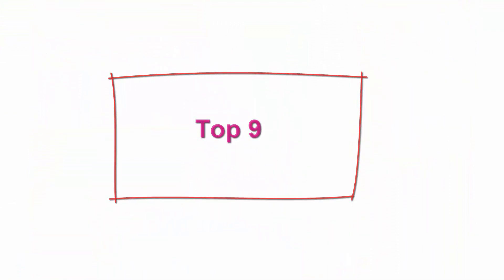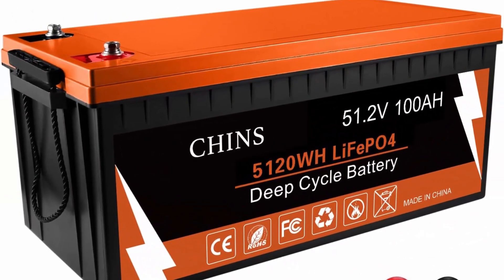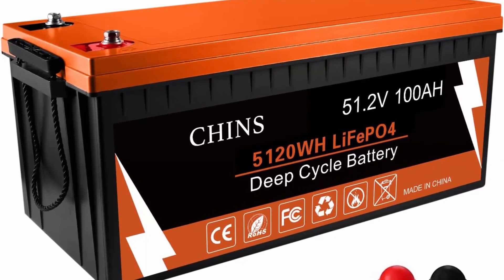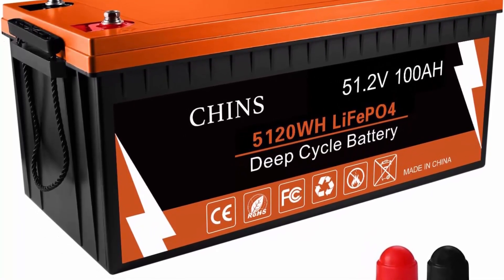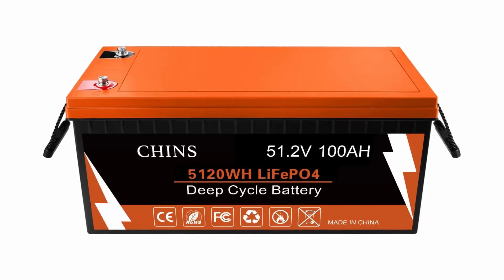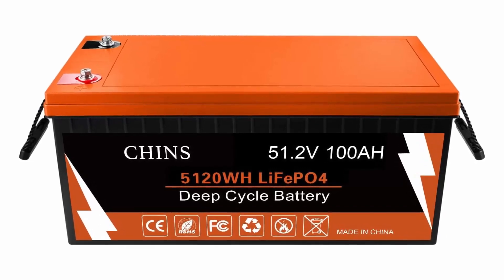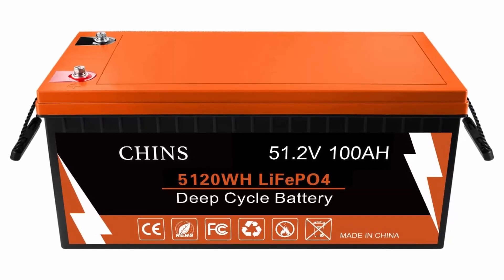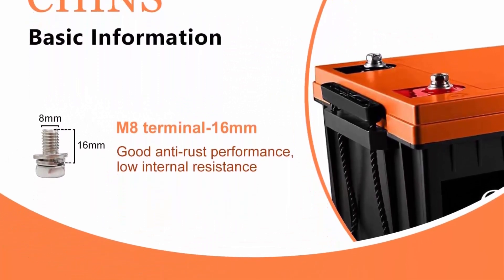Top 9: CHINS Bluetooth LiFePO4 Battery — Smart 48V100Ah lithium battery supporting low temperature cut-off function, built-in 100A BMS, 2,000+ cycles, mobile phone APP monitors battery SOC data. Deep cycle battery: CHINS LiFePO4 battery provides 2,000+ cycles compared to 300–500 cycles in lead-acid batteries. The service life is 8 to 10 times that of standard lead-acid batteries. The lithium iron phosphate battery is 30% lighter than the lead-acid battery of the same capacity. Brand: CHINS; Size: 20.47 x 10.59 x 8.66 inches; Color: black/orange.